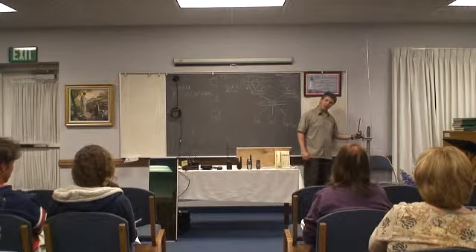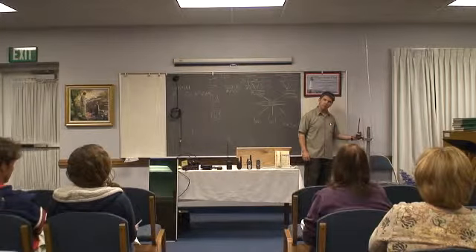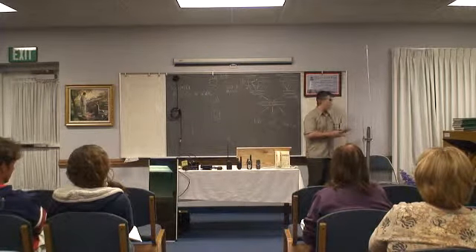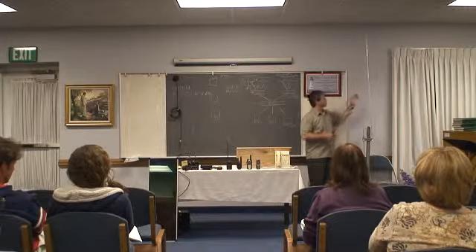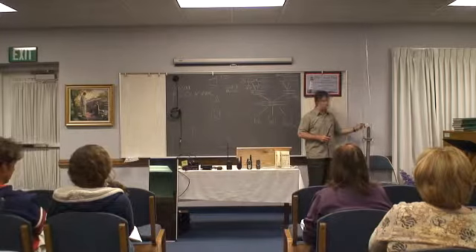Which antenna is going to be more powerful — right one or left one? Your right. That's kind of nice. I can get a long ways with this one.